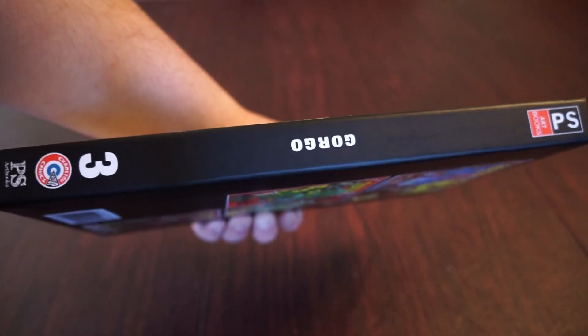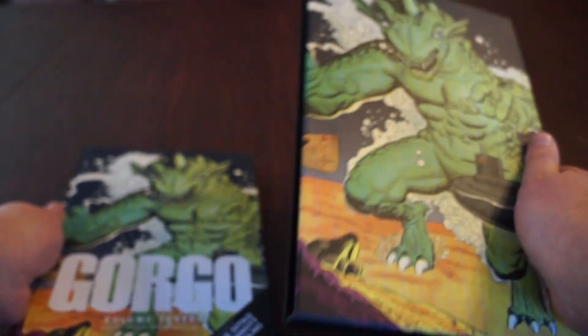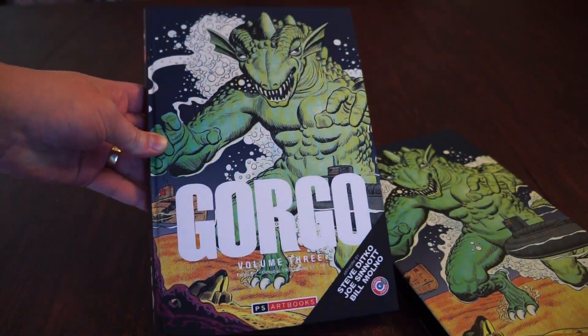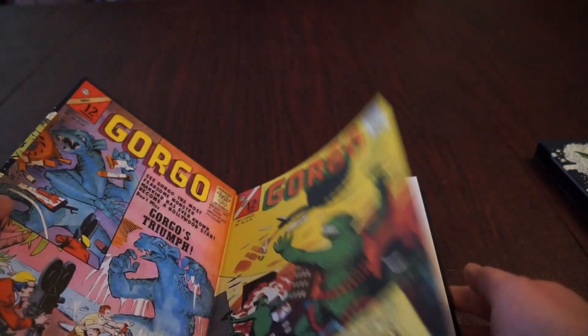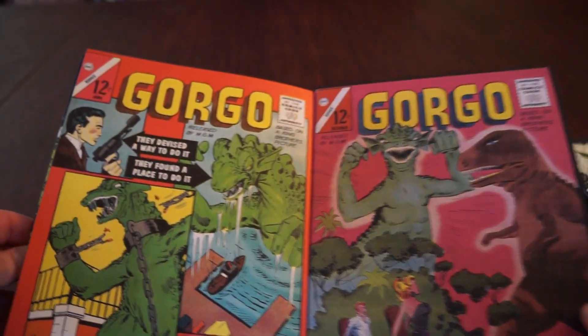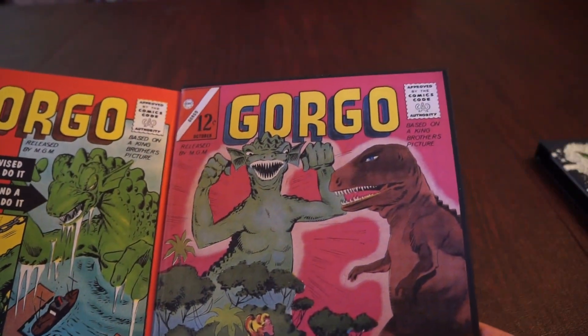I've been getting the slip cover hardcover edition because they look absolutely fantastic on the shelf. On the inside we have the wording — PS Artbooks, Steve Dicko, Joe Sinnott, and Bill Molnow — and the inside covers have the covers not shown on the front for the other four books.